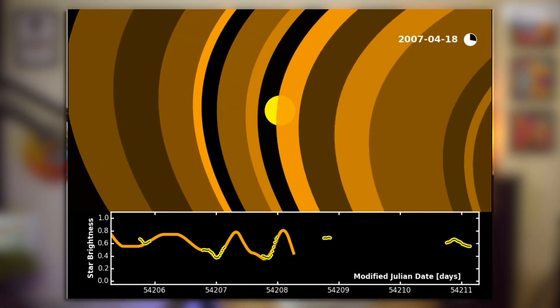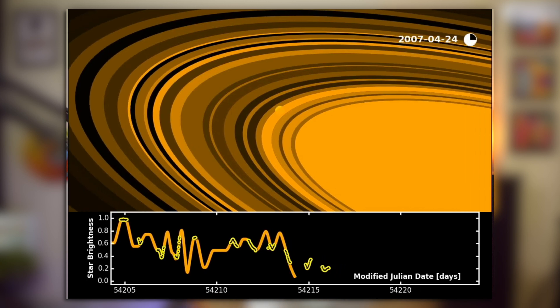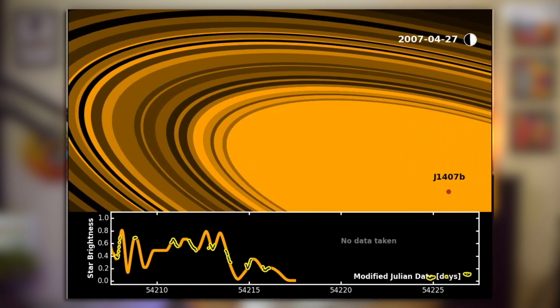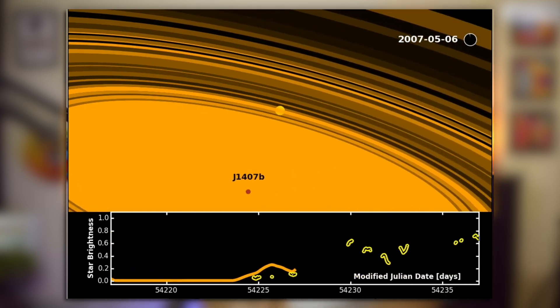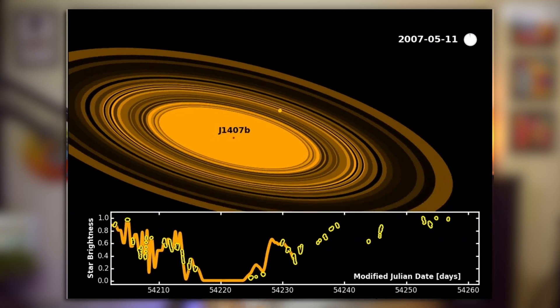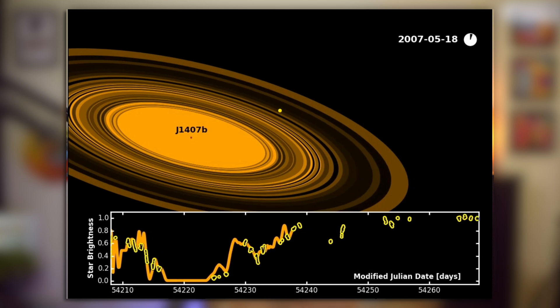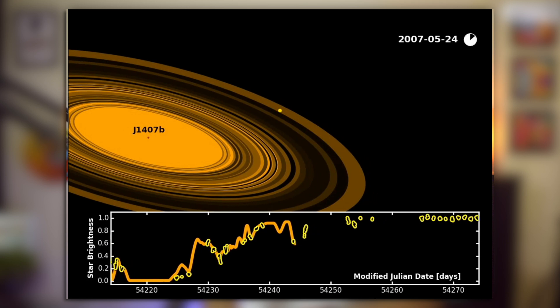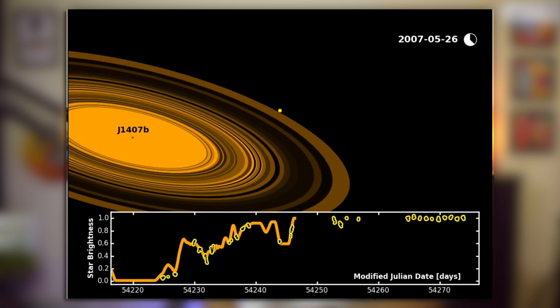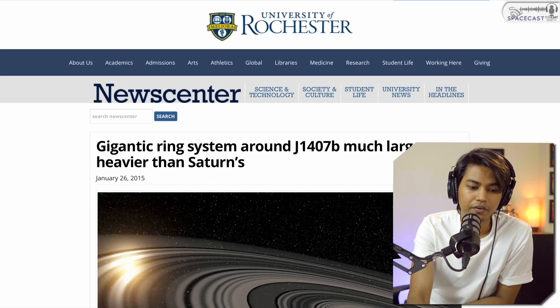How do you understand that these are rings with gaps between them? Looking at the video, you can see that when star J1407 is eclipsed by these rings, the light levels are higher at some positions and lower at others. There are thicker rings, thinner rings, and spaces or voids in between — and that is how you understand it is not a disc but a planet with rings of space debris around it. It is also a gas giant at the center.